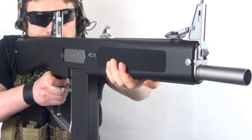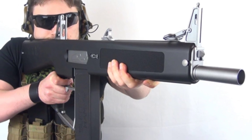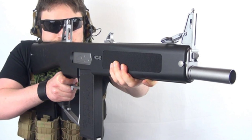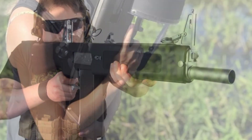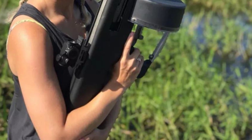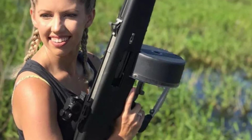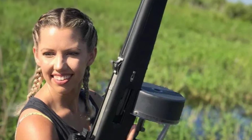Just imagine: when this firearm is equipped with a 32-round drum magazine filled with grenades, it becomes an absolute close combat weapon. Since its finalization, the AA-12 has not made a breakthrough in the military market, law enforcement market, or civilian market for various reasons.